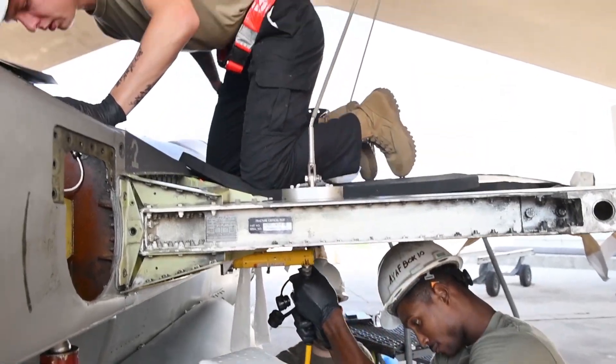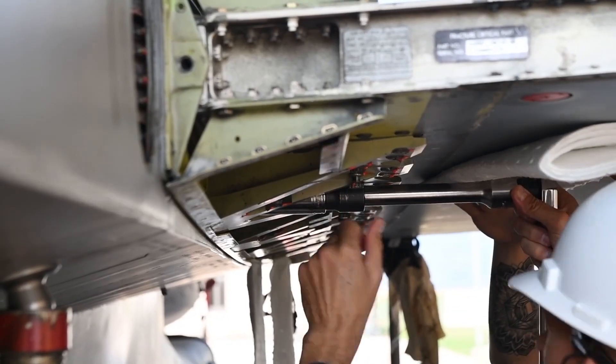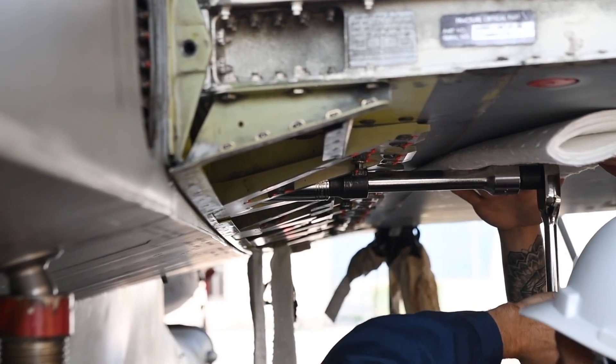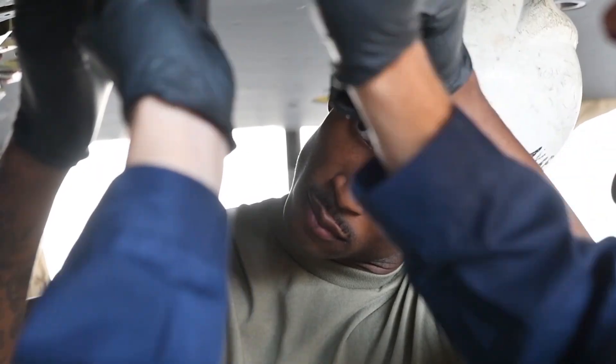Our day-to-day job is basically troubleshooting and replacing quality fuel components, identifying and applying the proper repair to fuel leaks on F-16s, and we're responsible for the 370 and 300 gallon external fuel program. We're not POL, so we don't show up with the gas truck and refuel and defuel your aircraft. We can service it, but it's not our primary duty.